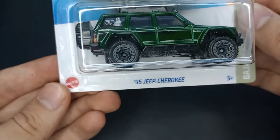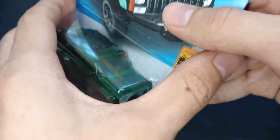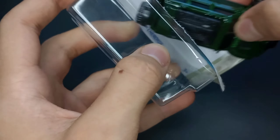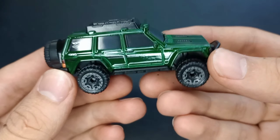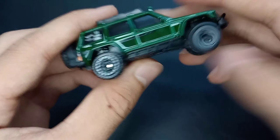So this is a beautiful forest green color and I cannot wait to get this open. Let's just pop it open and see what it's like loose. I grabbed multiple of these so I can have one in the packaging to put on my wall, but I also wanted a loose one, so I grabbed two of them and made sure the other one had a nice package.